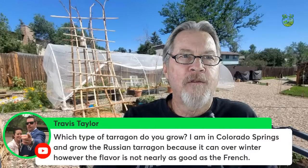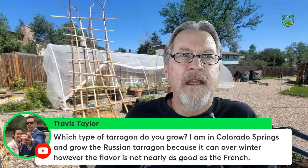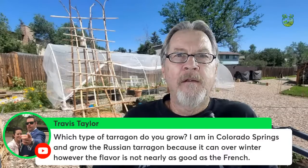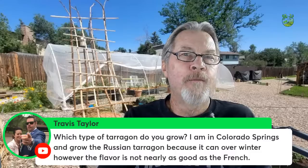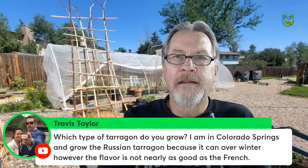Travis is wondering what type of tarragon to grow in Colorado Springs. I'm also in Colorado Springs and I grow Russian tarragon because it can overwinter. I like French tarragon's taste better, but my Russian tarragon goes crazy — loves it here and comes back every winter. I have grown French tarragon and it has come back, but the Russian tarragon is absolutely taking over. It's about four feet tall right now and needs pruning.